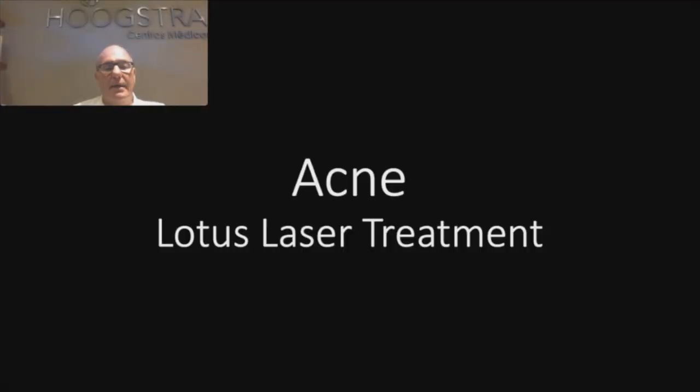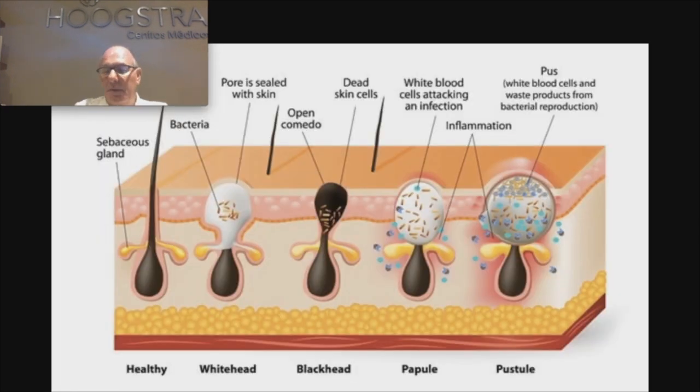Acute Acne Lotus Laser Treatment. I completely disagree with Roaccutane for acute acne because it's very dangerous — it produces several side effects like in the liver, in the stomach, and also if the patient is pregnant, there is a very high risk of deformity.